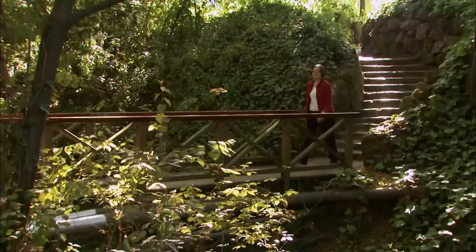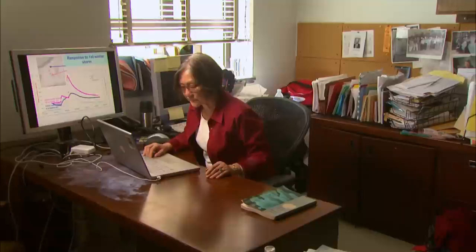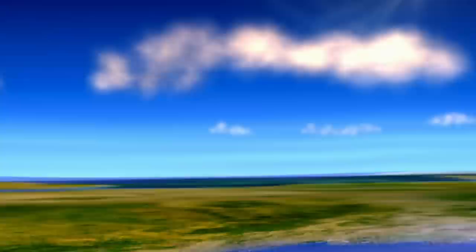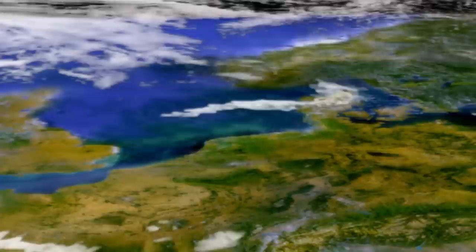Inez Fung led the original HydroWatch project and has continued to work with what is now called the Eel River Critical Zone Observatory. As an atmospheric scientist and co-director of UC Berkeley's Institute of the Environment, she's been on the forefront of global climate change research for more than 30 years. She describes the Earth as a gigantic puzzle — why it rains, why there are warm days and cold days, where the water comes from and where it goes — a marvelous puzzle.